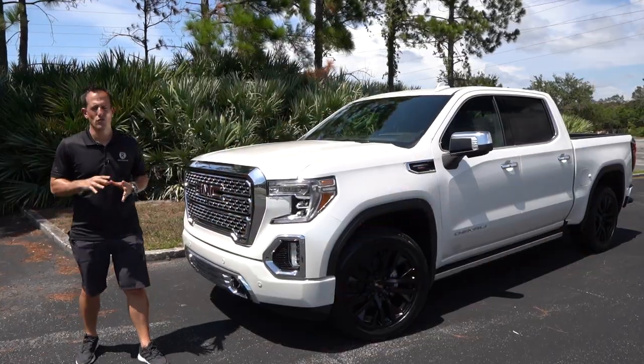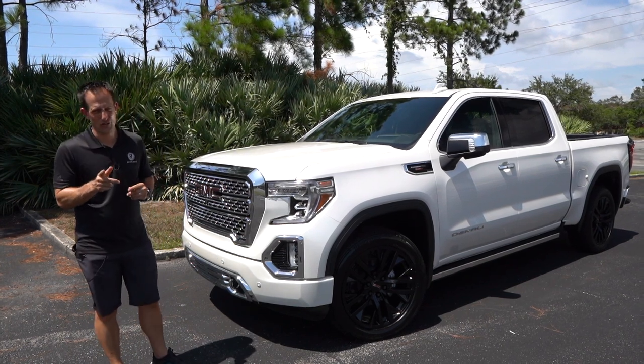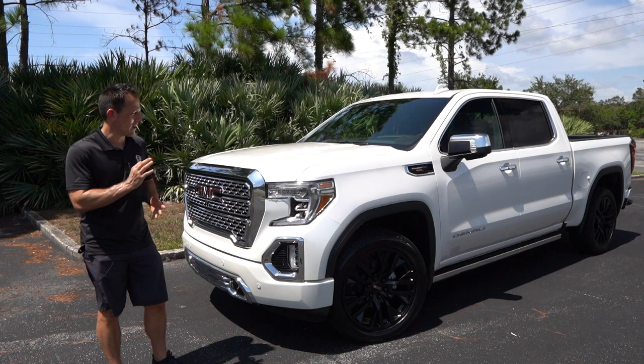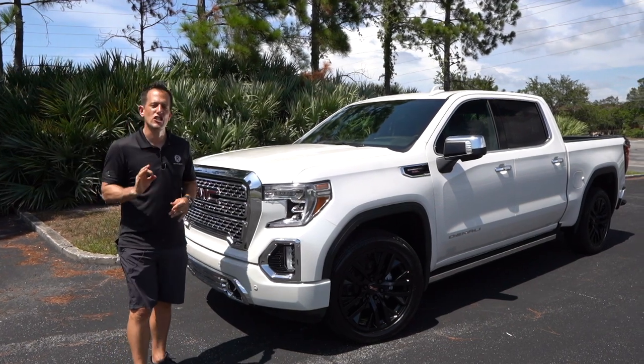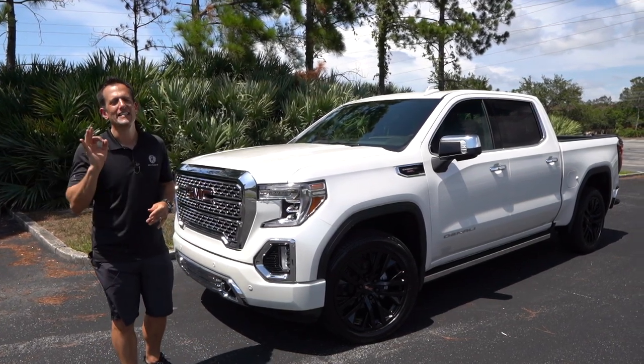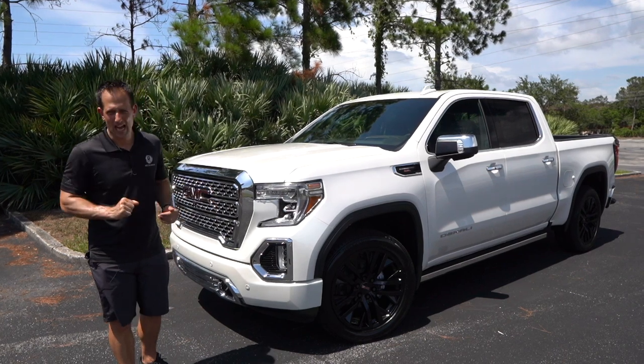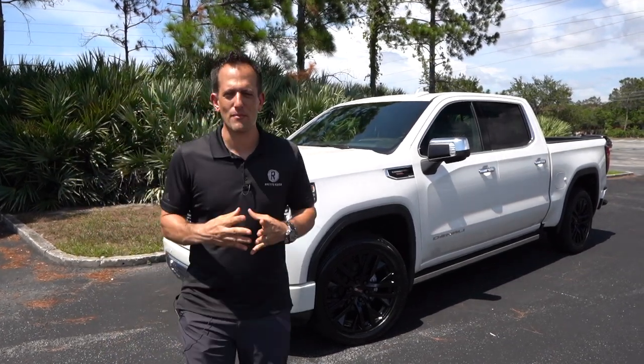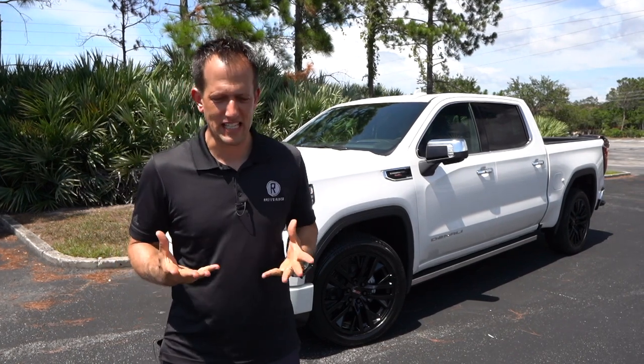Hey guys, it's Joe Rady from Rady's Rides. I'm at one of my undisclosed locations because guess what? We have one heck of a truck. This is a 2020 GMC Sierra Denali. And before we dive into this half-ton pickup truck, I want to talk about what GMC really means and what they stand for.